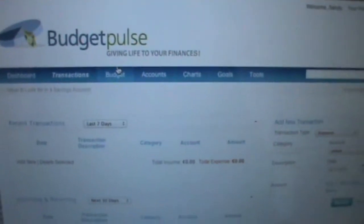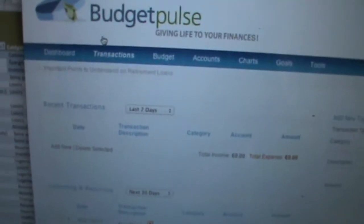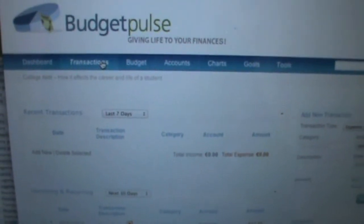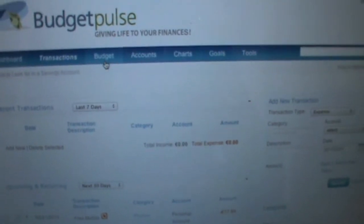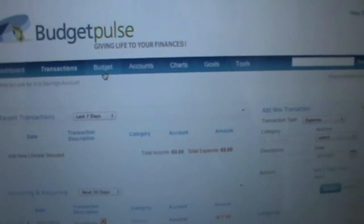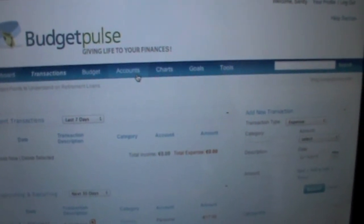I'm just going to quickly show you in this blog. So here's the website — it's called Budget Pulse, giving life to your finances. You have a main dashboard, you have your transactions where you put all the money that you've spent and that you've made as well. You can create a budget if you want to have categories and not go over a certain amount. You can have an overview of all your accounts, and this is the part I like — charts.